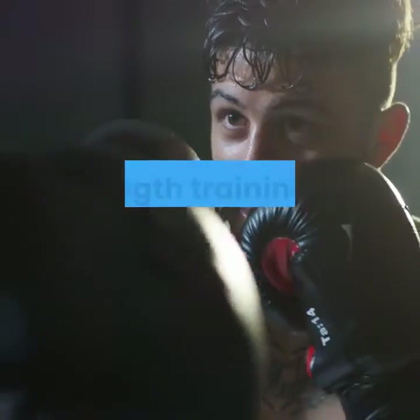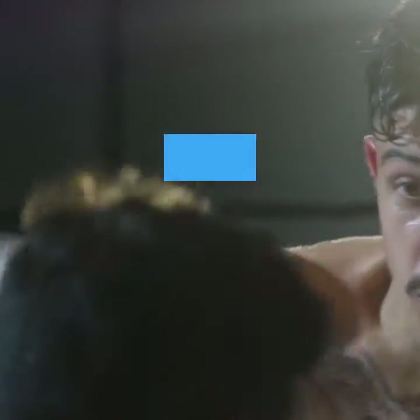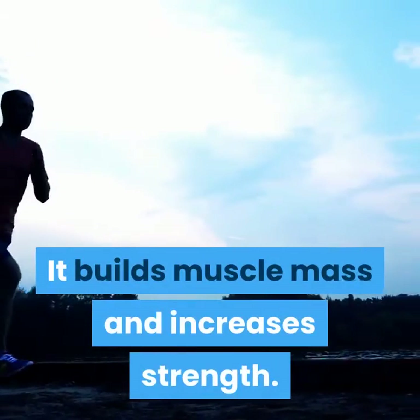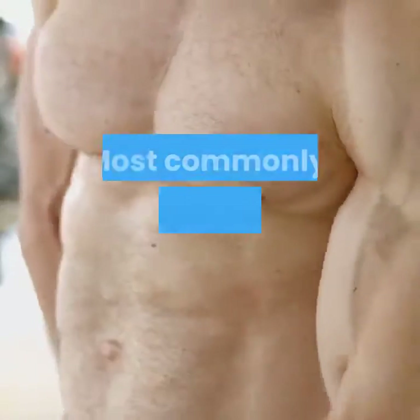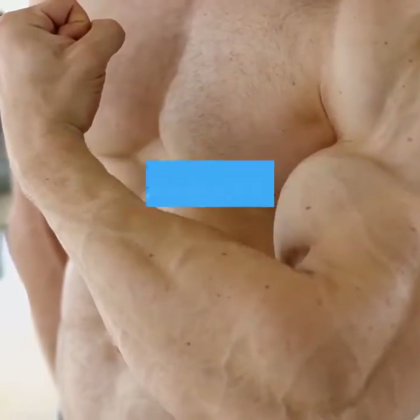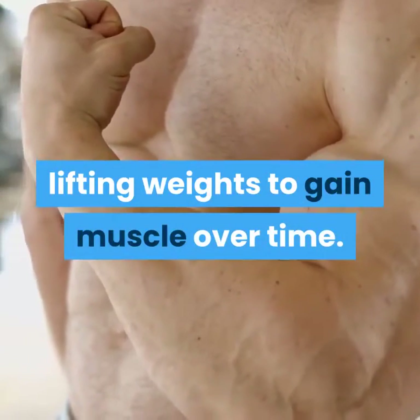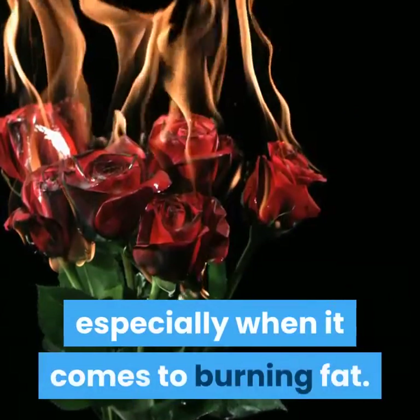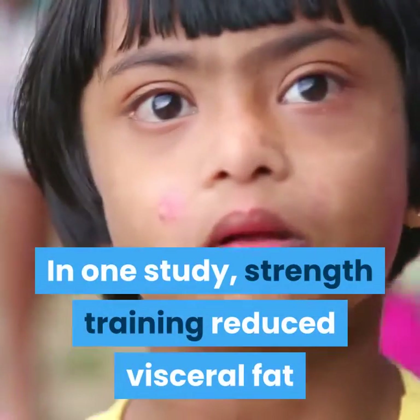1. Start strength training. Strength training is a type of exercise that requires you to contract your muscles against resistance. It builds muscle mass and increases strength. Most commonly, strength training involves lifting weights to gain muscle over time. Research has found strength training to have multiple health benefits, especially when it comes to burning fat.